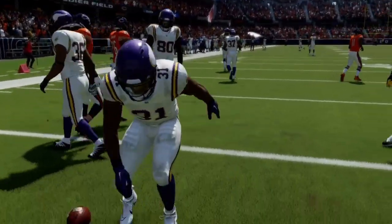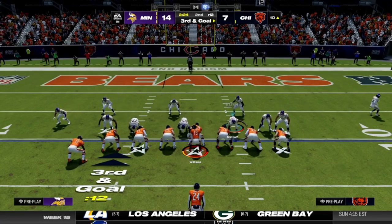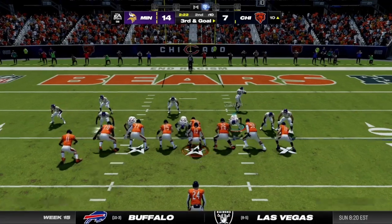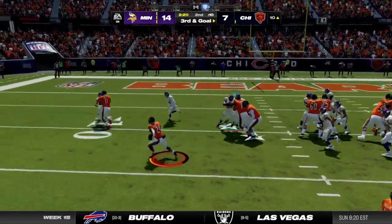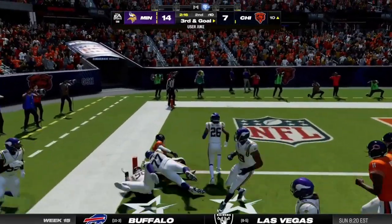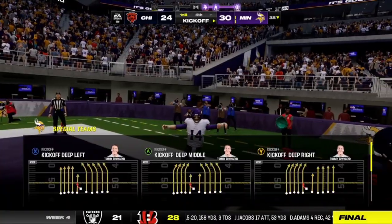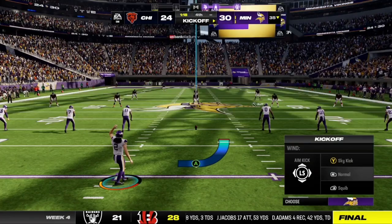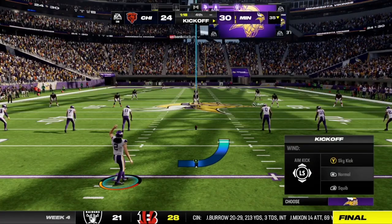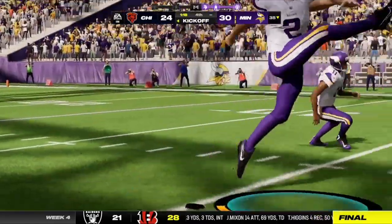So problems here on special teams. Here comes third and goal, running here with Herbert and he will fight for it. Minnesota's kick team is ready and the Vikings booming away.